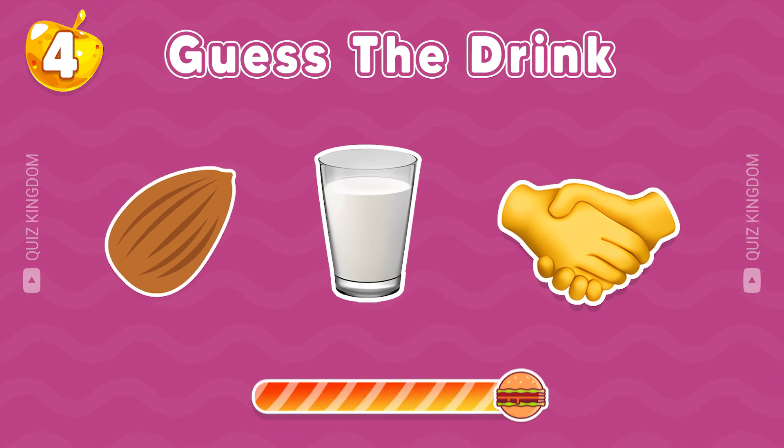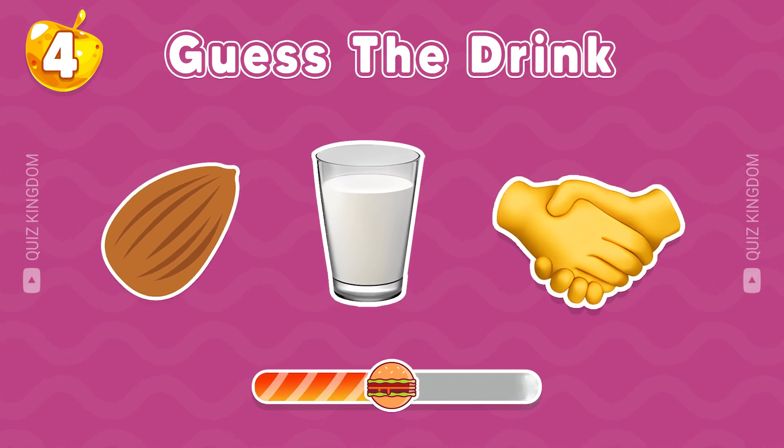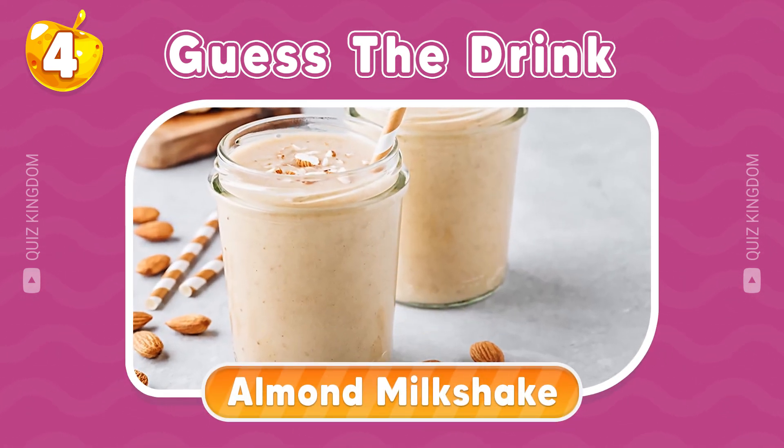Can you name this drink? Excellent, this drink is almond milkshake.